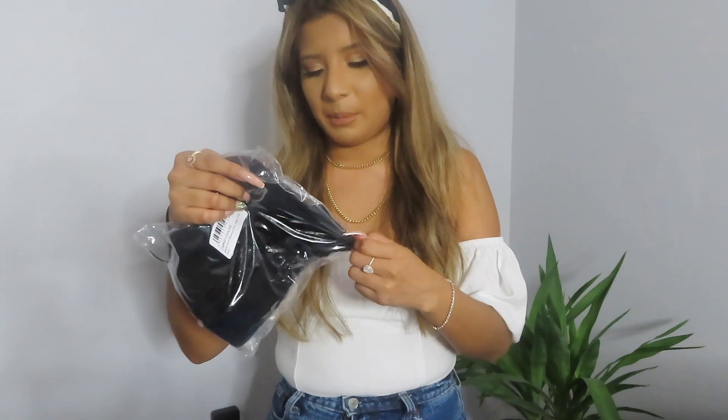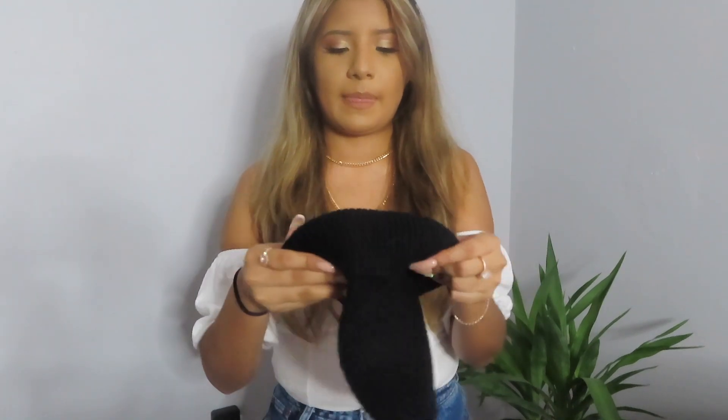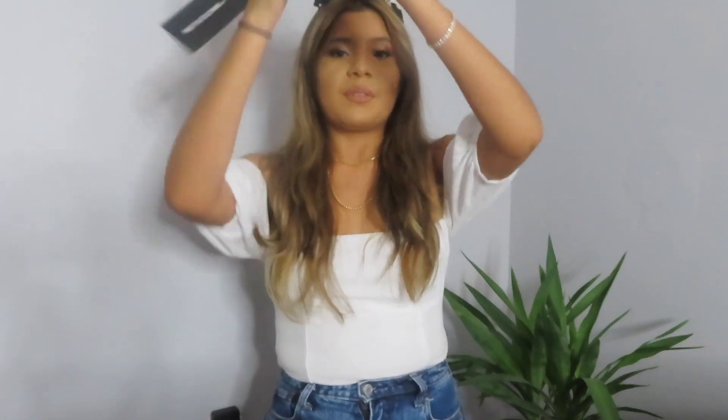Oh, this is a beanie. I remember getting this one. But this is a regular beanie. Let's see if it fits. I feel like beanies look big on me — they make my head look big.